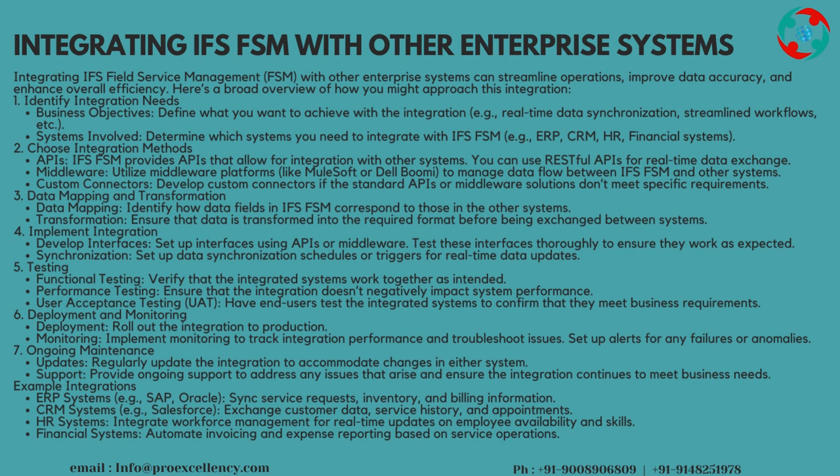Data Mapping and Transformation: identify how data fields in IFS FSM correspond to those in the other systems. Ensure that data is transformed into the required format before being exchanged between systems.